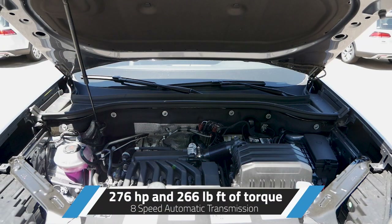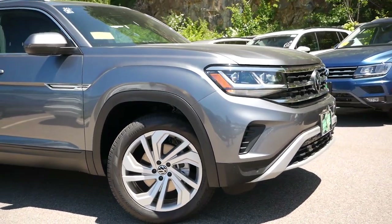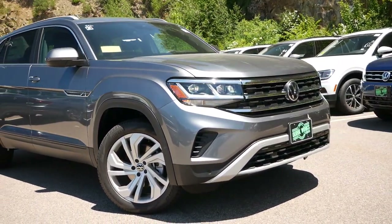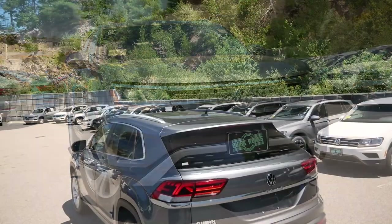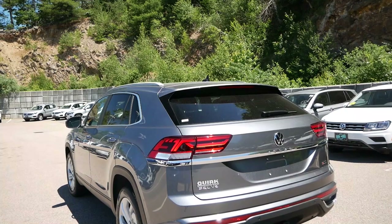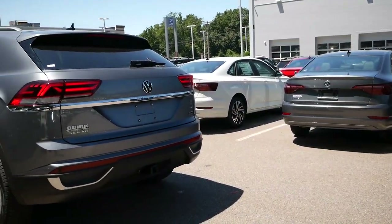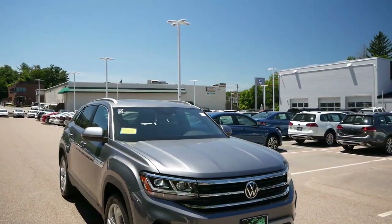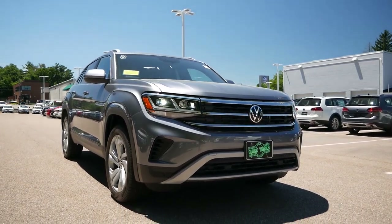Under the hood, the Atlas Cross Sport we have today is powered by a 3.6-liter V6 engine that puts out 276 horsepower and 266 pound-feet of torque, paired with an 8-speed automatic transmission. A 2.0-liter turbocharged 4-cylinder engine comes standard, achieving 235 horsepower and 258 pound-feet of torque. Front-wheel drive is standard, but our model has Volkswagen's 4Motion all-drive system for better year-round versatility. For fuel efficiency, expect around 16 miles per gallon city and 22 highway, though the 4-cylinder would be the better choice if fuel range is a priority.